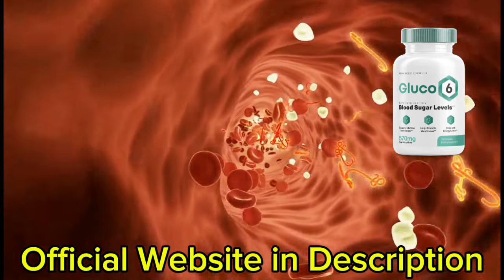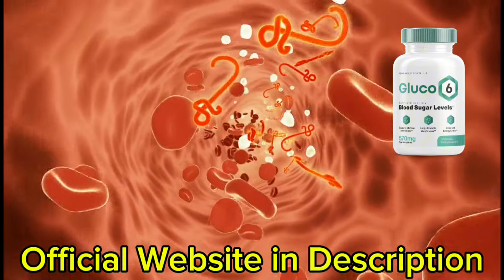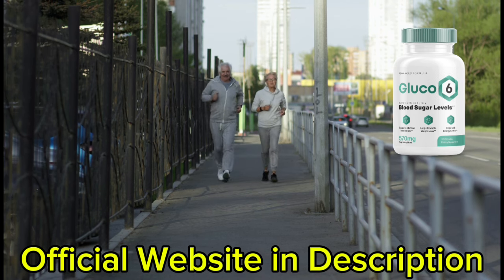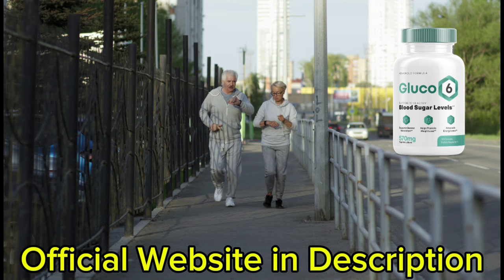Cinnamon, on the other hand, works to accelerate glycogen synthesis and glucose sensitivity to deal with the problem. Aside from stabilizing your blood glucose levels, Glucose 6 also works to stabilize your overall health and health markers by regulating blood pressure and cholesterol levels.